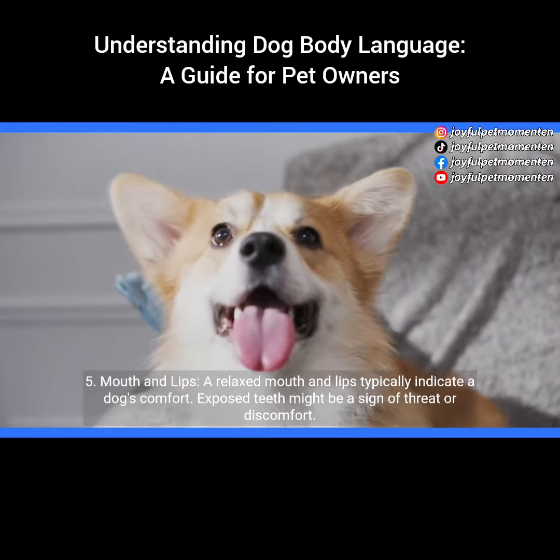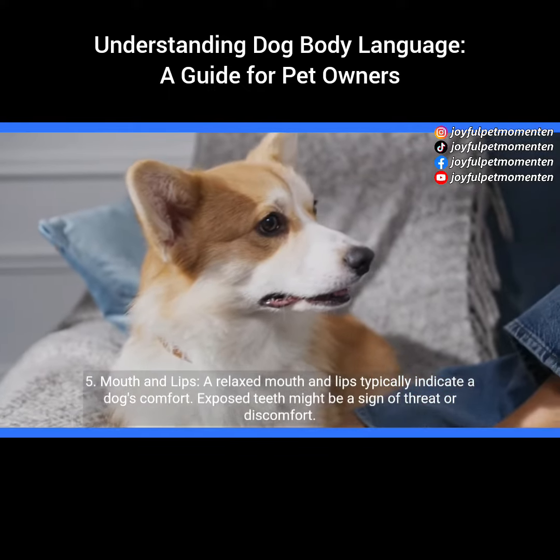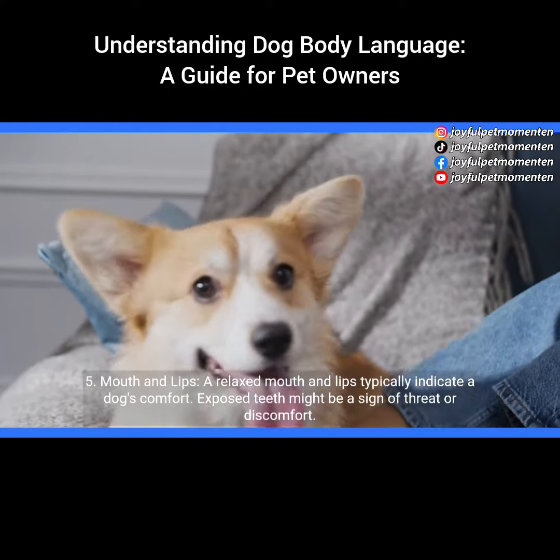5. Mouth and lips. A relaxed mouth and lips typically indicate a dog's comfort. Exposed teeth might be a sign of threat or discomfort.